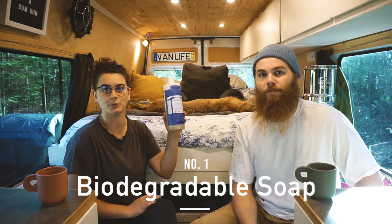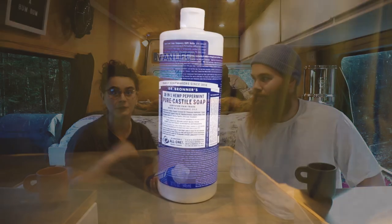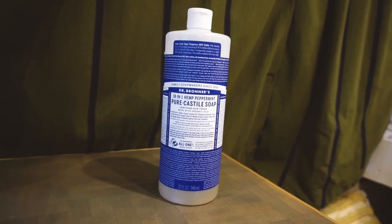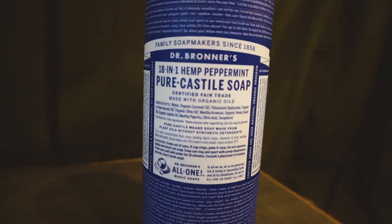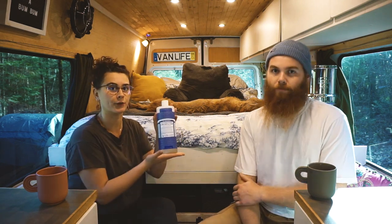The first one is biodegradable soap — the almighty soap for van lifers. It's really important to have something that you can dump outdoors. We personally use Dr. Bronner's, but there are tons of other brands out there, and this is relatively cheap. All these gifts we're trying to aim under 25 bucks, just so you know.